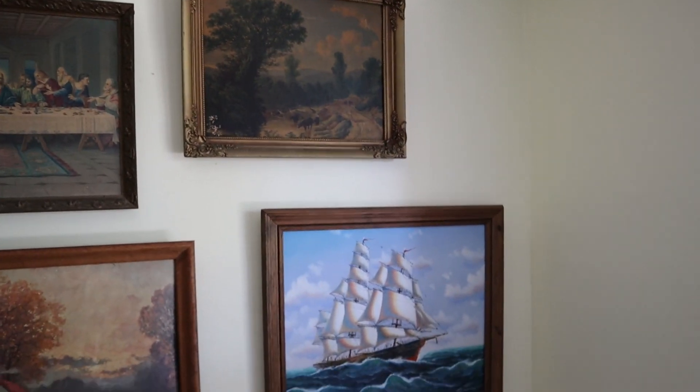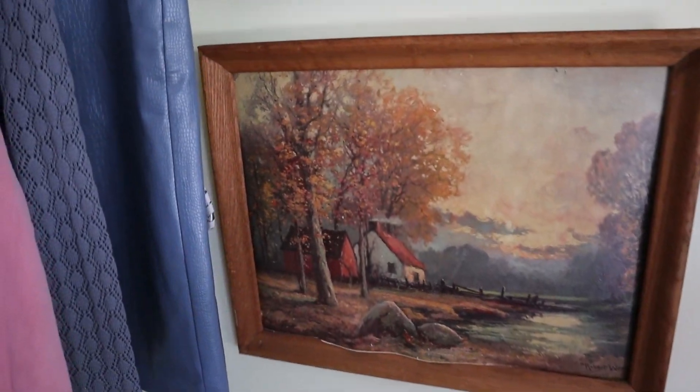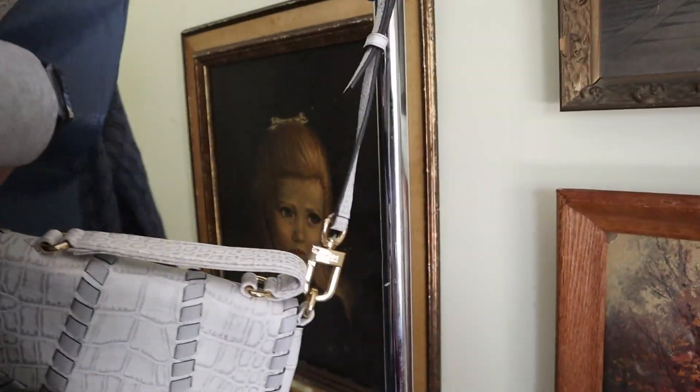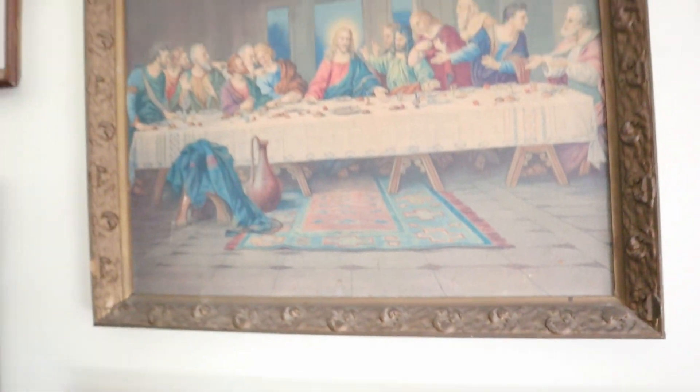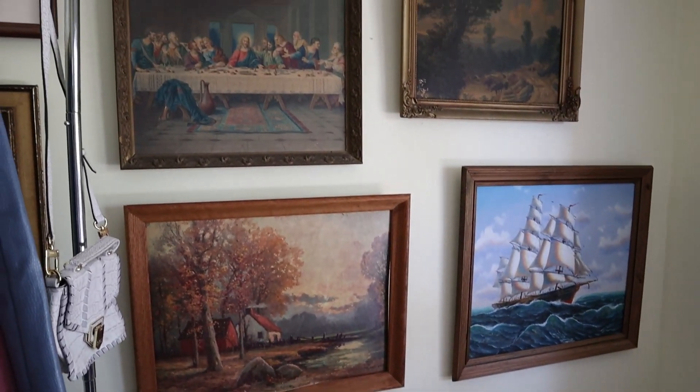Everything on this wall is thrifted. All of my other pieces of art are thrifted as well. I got another landscape in the bins, a portrait of a girl crying in the bins, and the big ship painting I got at ReStore for like $5 a year or two ago. So I'm still working on the wall but those pieces are all thrifted home decor.